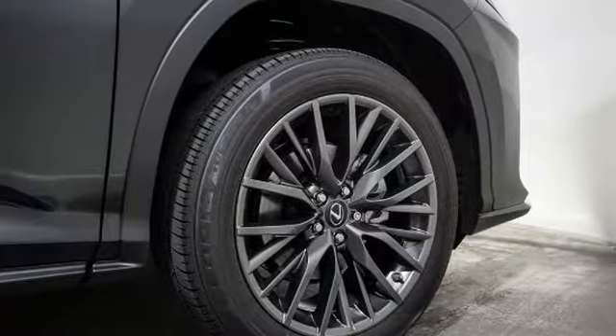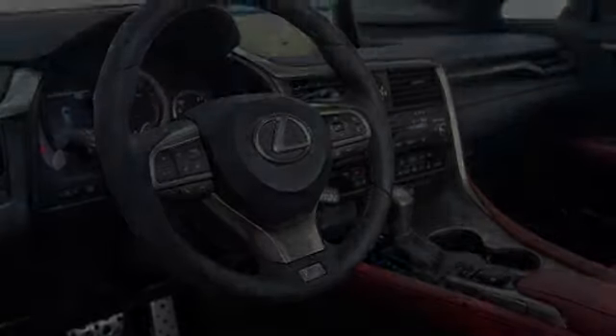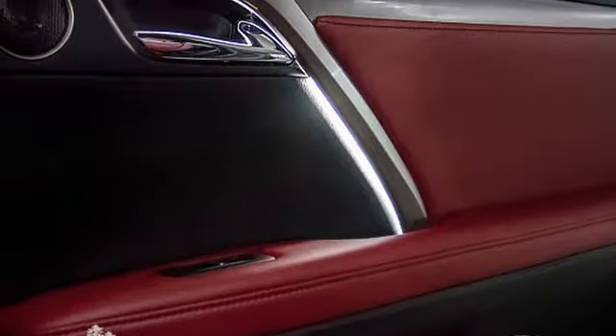All of the following features are included: heated side view mirrors, traction control, intuitive parking assist, leather seats, an anti-lock braking system, and a navigation system.